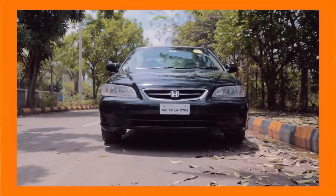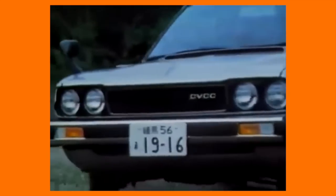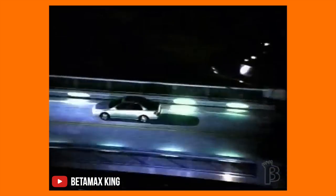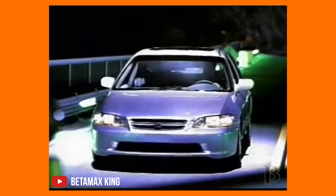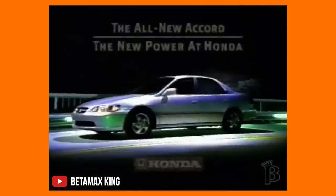Let's do a quick history lesson before we hop into this modified Accord. Honda introduced the Accord way back in 1976 as a larger alternative to the Civic and to rival other Japanese cars like the Camry. This Gen 6 Accord was the first Accord to be sold officially by Honda in India. While the Camry got notorious for being a taxi car, the Accord maintained its reputation as a great alternative to similar and more expensive German luxury cars. But unfortunately, the Accord has now been discontinued in India due to lack of sales and interest.